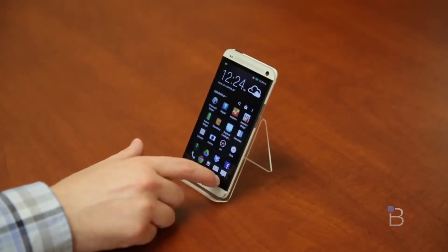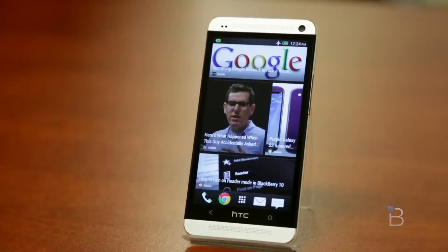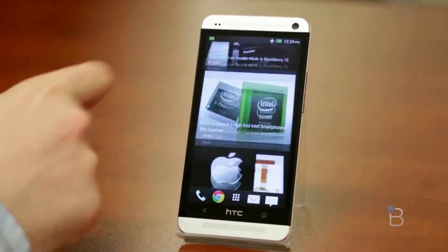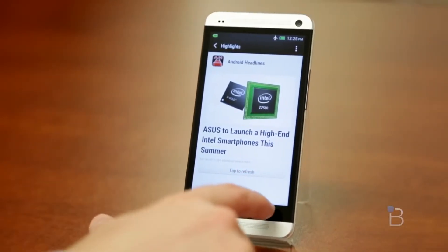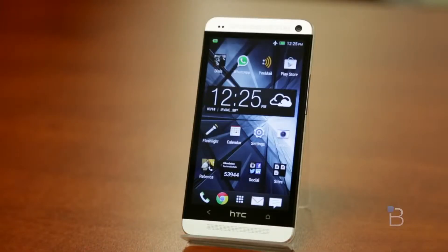BlinkFeed is also a nice addition. I've got mine set to tech, but you can pull in all kinds of other information — think of it as like Flipboard for your home screen. I moved it two screens off to the side. You cannot turn BlinkFeed off — HTC said it's essential to Sense 5 — but you can move it off to one screen and deactivate all the feeds. Sense 5 doesn't really add anything you couldn't get from third-party apps, but for the first time it really doesn't detract from the overall Android experience, which is the biggest compliment I can give an Android skin.